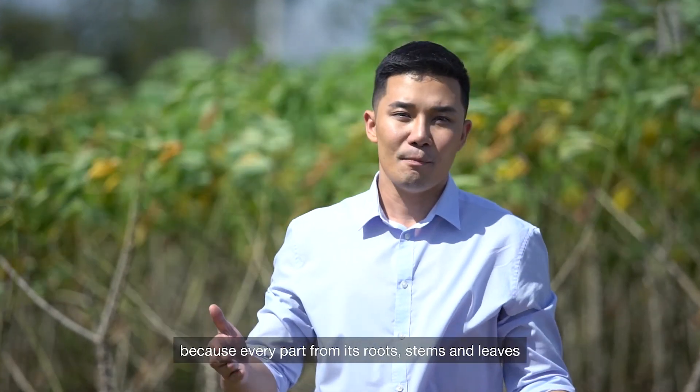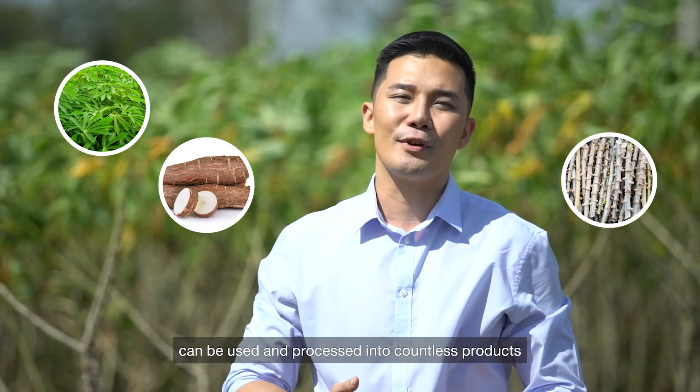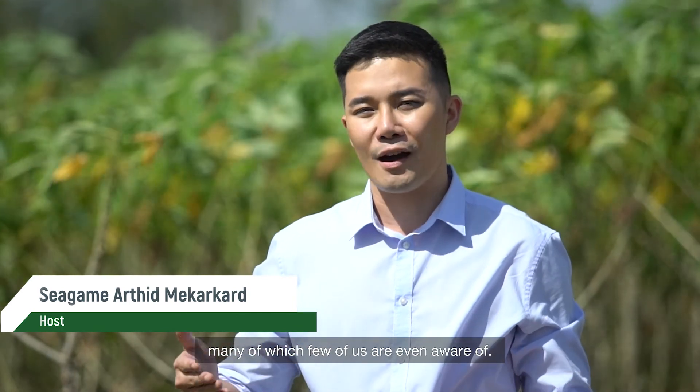Tapioca is a magic plant because every part — from its roots, stems and leaves — can be used and processed into countless products we consume in daily life, many of which few of us are even aware of.